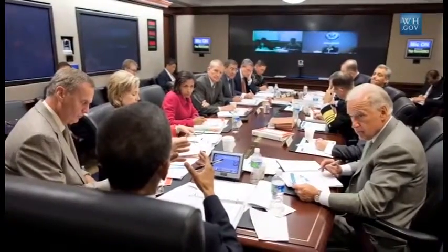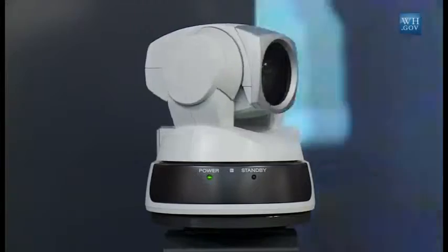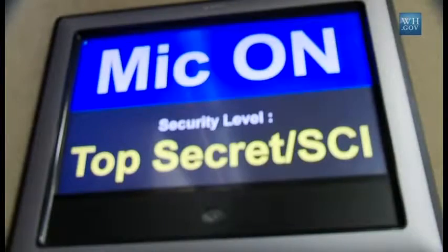This is the large conference room where the President holds the National Security Council meetings. This is the President's chair. He controls the video options, including the microphones. The traditional lineup of seats is based on the seniority of the different cabinet members attending the meeting.